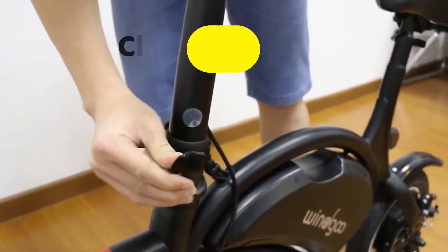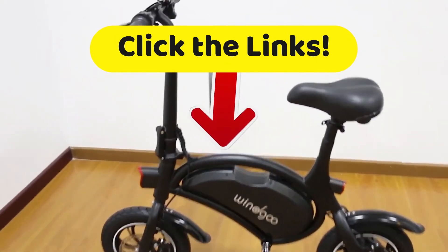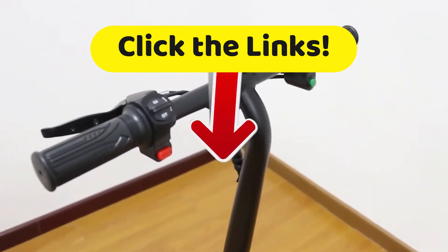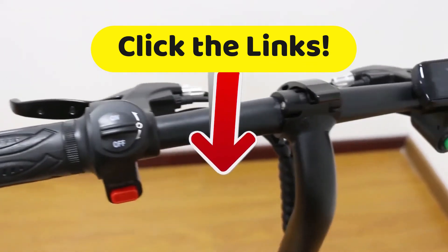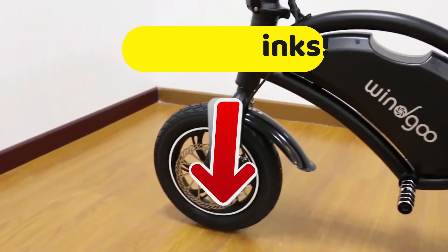Head down to the description of this video and click on the links to get all the complete specs and the best prices we have found for you across the internet. If you liked the video, please give us a thumbs up and subscribe. Stay tuned for new videos coming out almost daily — until next time, we'll see you then.